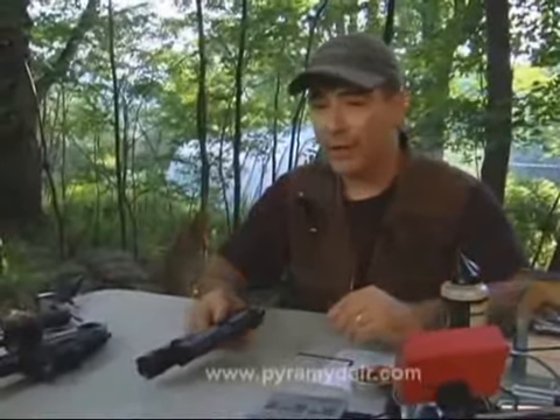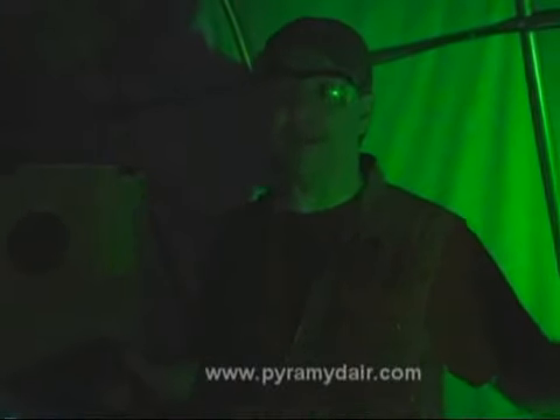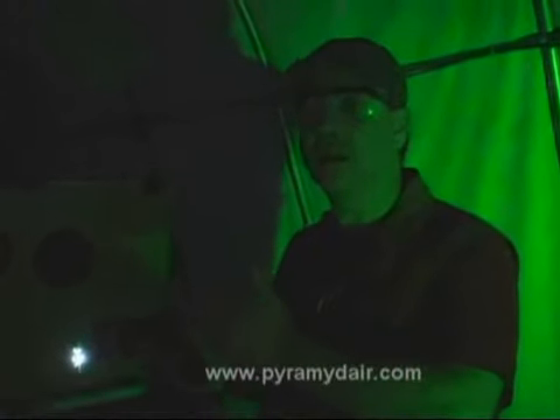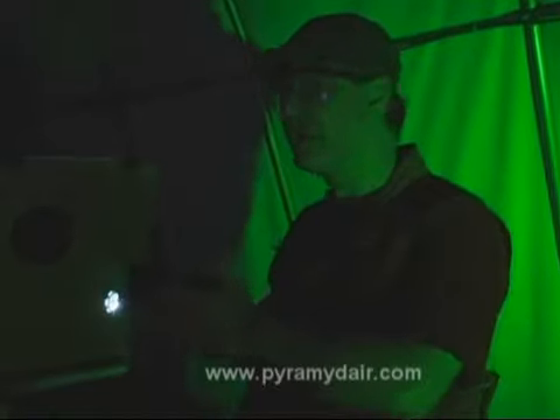We're going to go ahead and turn the lights off in the air lodge and shoot some targets. We've turned the house lights off here in the air lodge. Obviously we need a couple of lights just for the video camera, but as far as our target is concerned, that's going to be in complete darkness. I'm just going to use the Walther Night Force combination flashlight and laser on it. Here, take a look.